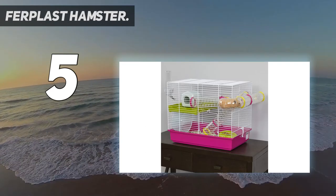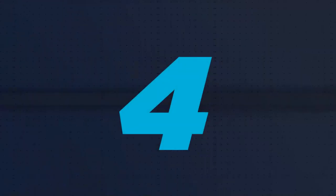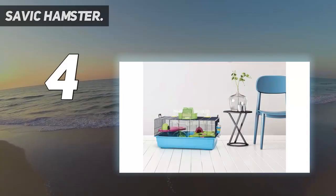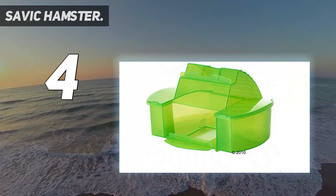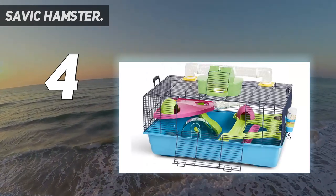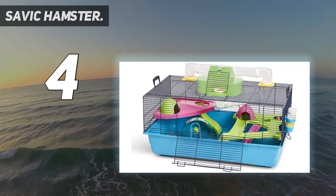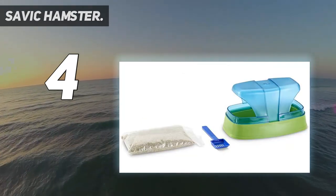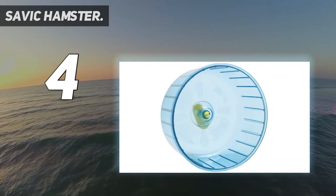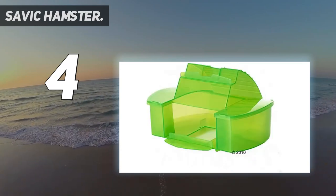Each Laura Hamster Cage comes with a one-year manufacturer's warranty. Coming in at number 4: the Savik Hamster Heaven Cage. If you're looking for a more portable option with a bright and colorful finish, look no further. Surprisingly sturdy with great visibility, Savik has created an amazingly robust cage perfect for your Syrian or dwarf hamsters. We loved all of the different tubes, balconies, and hideaways offered in the Heaven Cage model, and we're sure your little hamster friend will too.